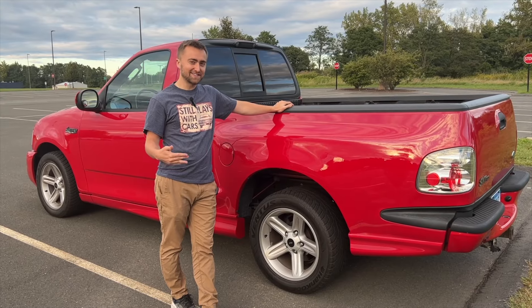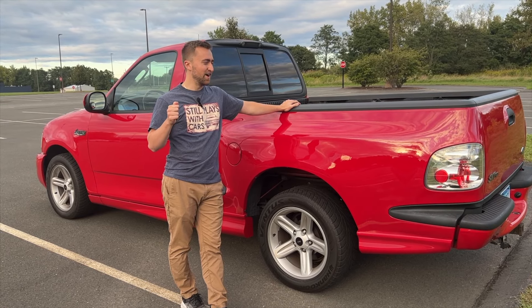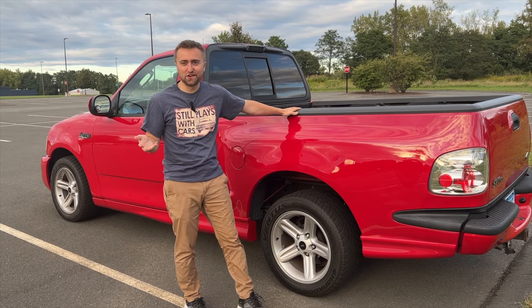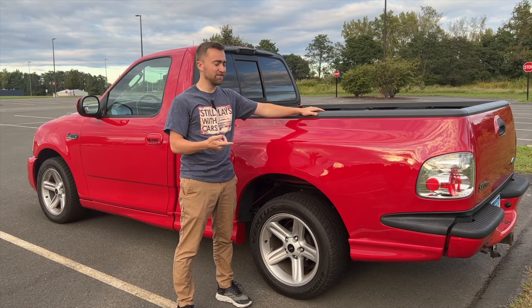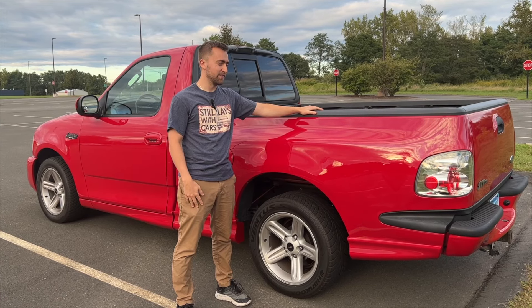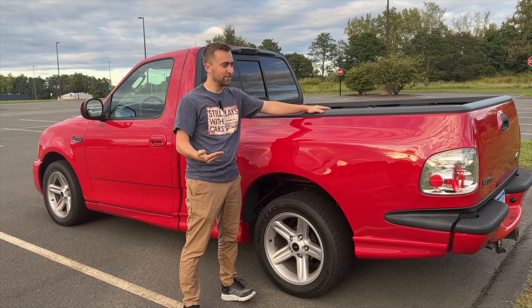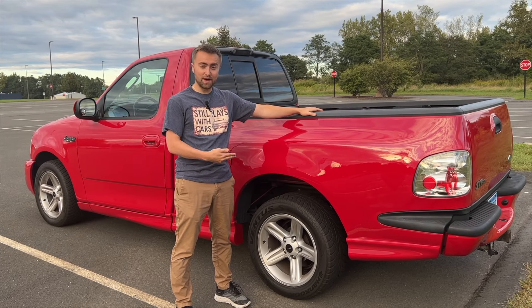We're still on the exterior of the car — I swear we're going to get to an interior favorite soon. But this has to do with my particular Lightning. Growing up I loved the Fast and the Furious movies. I loved watching Paul Walker, and Paul Walker had a red SVT Lightning in the first Fast and the Furious. So I love the history of the Lightning being introduced in that movie, and I love giving some homage to Paul Walker. That is the fourth favorite thing.